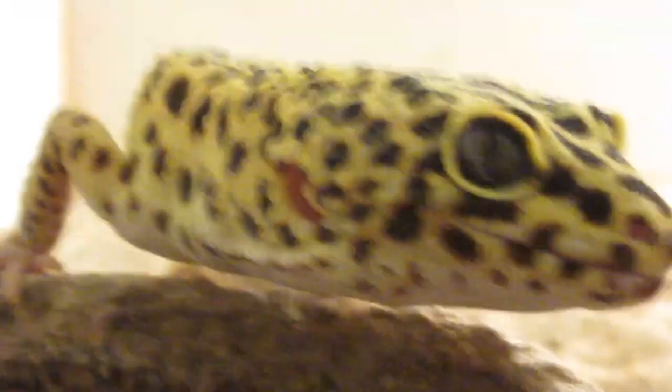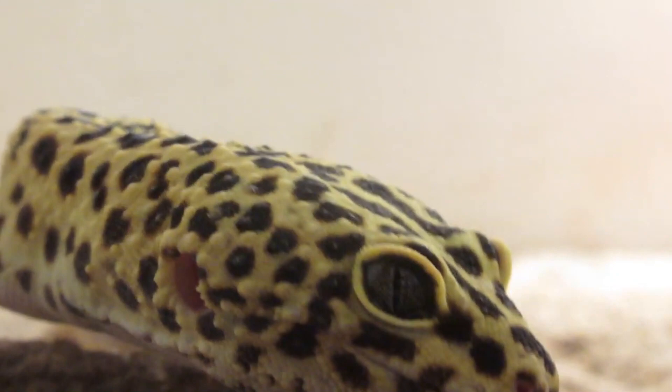For more facts on leopard geckos, check out the links below. Give a thumbs up if you learned something new today. Thank you to our patrons, SpikeSpiegel93, Dad, and everyone else for their support of this channel. And thank you for watching Animal Fact Files.